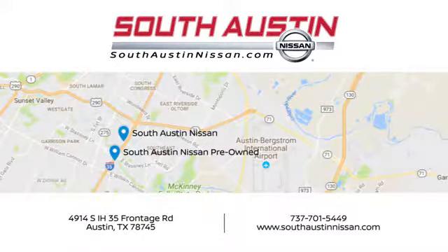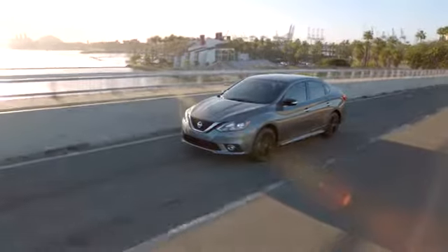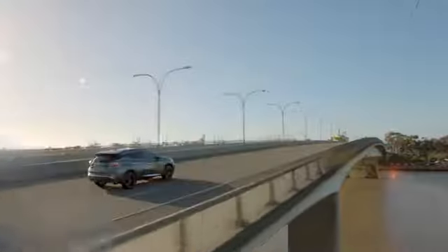Make your way to South Austin Nissan, conveniently located at 4914 South IH35 Frontage Road in Austin today. For quality vehicles, a friendly team, and professional service every step of the way.